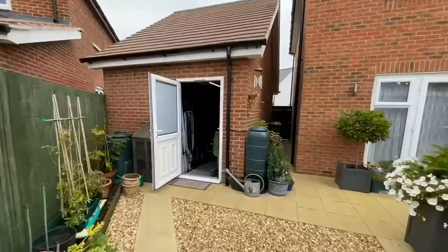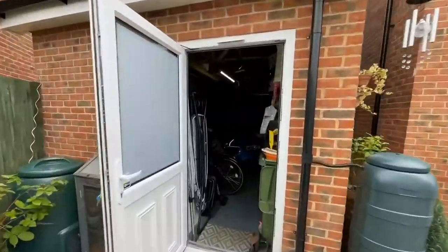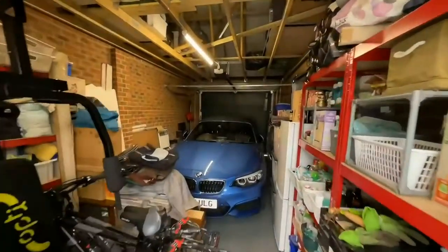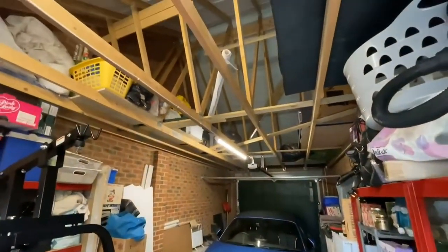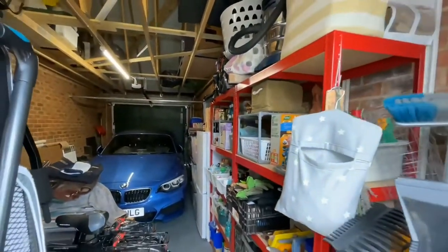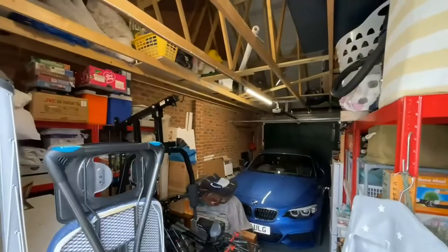There's also the detached garage, which I'll just take you into. Unlike most garages, this one actually does have a car inside with lots of roof space above and plenty of storage. It's a very generous space and could easily double as a workshop.